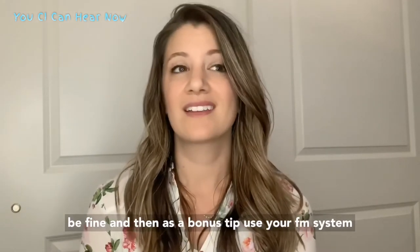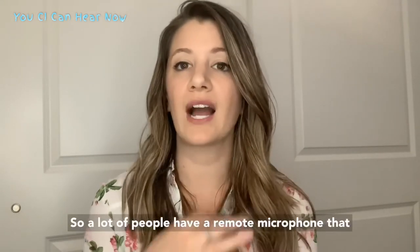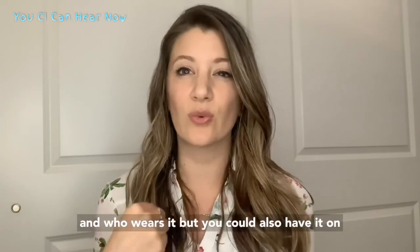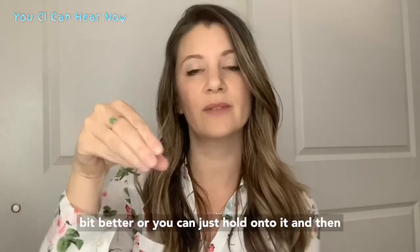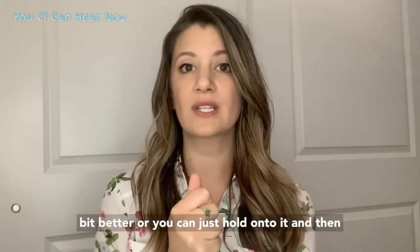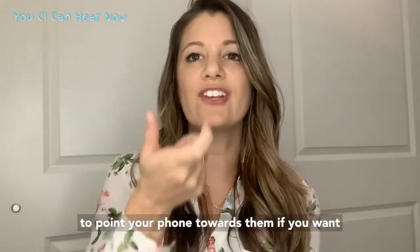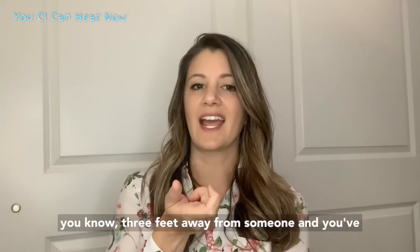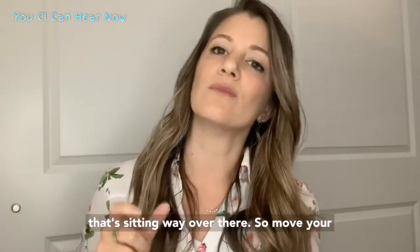As a bonus tip, use your FM system or your hearing assistive technology device — the HAT system. A lot of people have a remote microphone that their main person can wear. It is kind of limited in who wears it, but you could also have it on the table and everyone in the group will be talking and you can hear a little better. Or you can hold on to it and point it at whoever you're going to talk to, indicating that they speak into it. Same thing with the transcribe app — you do have to point your phone towards them for it to work effectively, because if you're sitting three feet away with your phone here, it's going to pick up your voice more clearly than someone sitting far away. So move your phone closer to them as well.